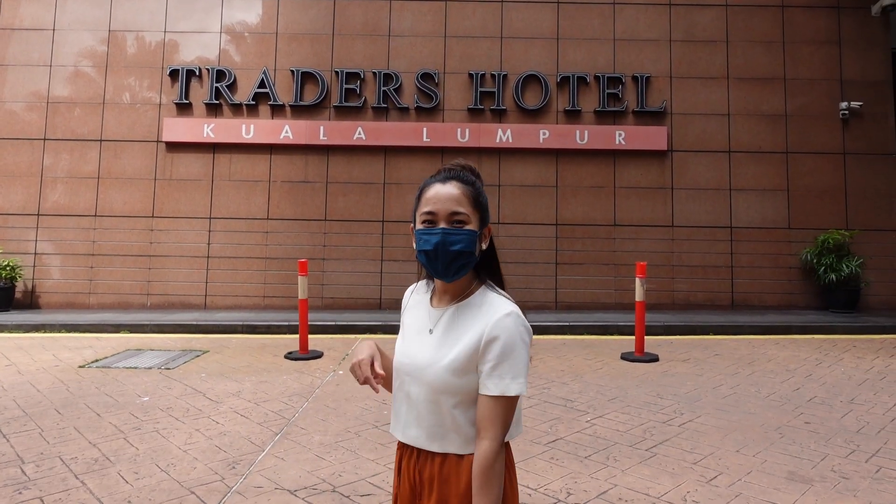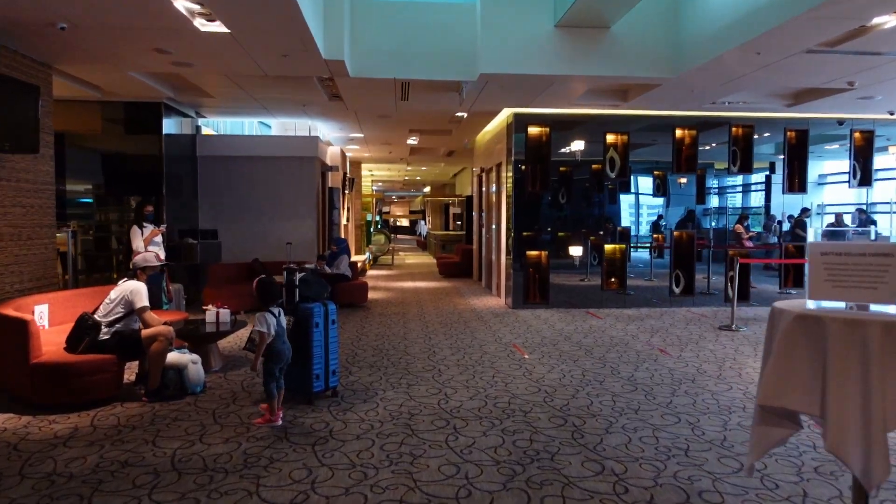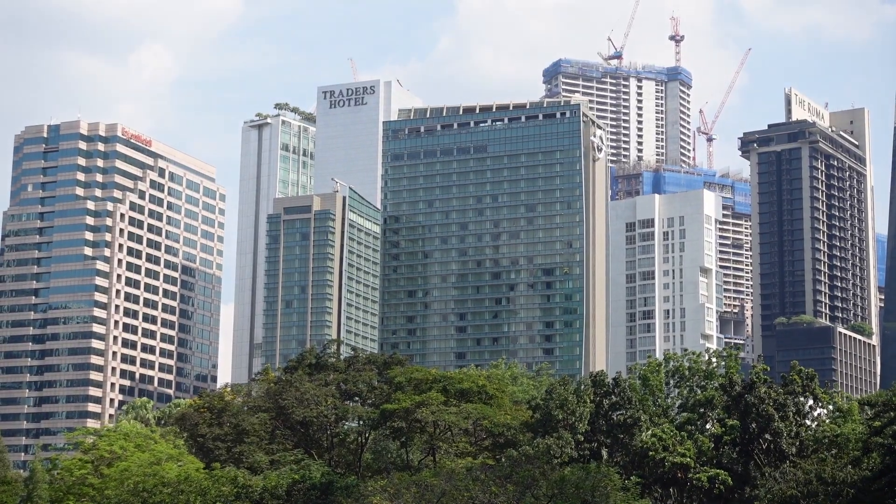We're currently at the Traders Hotel, Kuala Lumpur. Here's our quick review of this hotel. Let's keep it under 5 minutes.